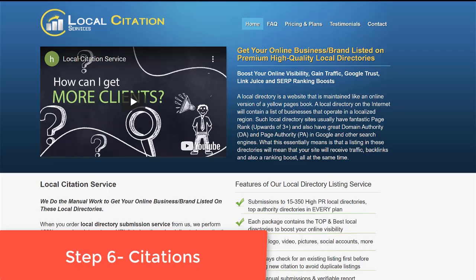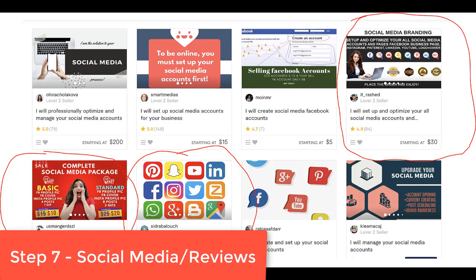Step six: citations. One site I like is called Local Citation Services — just Google it. You can also go to Fiverr and check out 'virtual girl 2010' — be careful, there are a lot of similar names, make sure it's that specific one — or go to web20ranker and get yourself 200 citations. Make sure you get your citations done and all this other work completed before you set up your Google My Business.